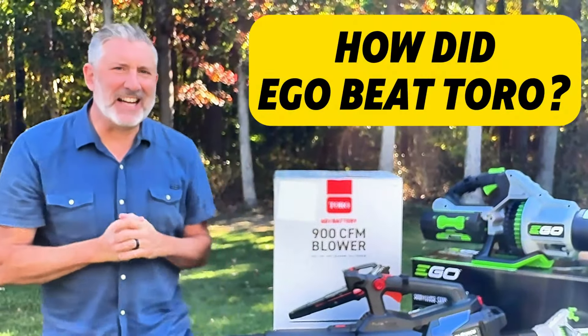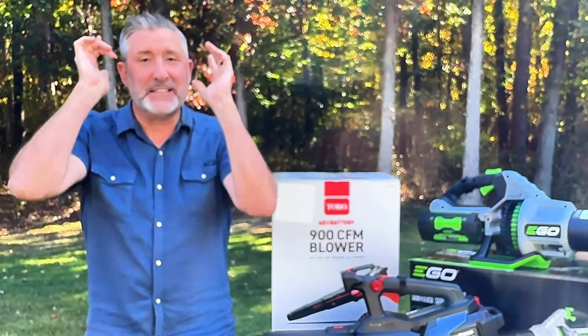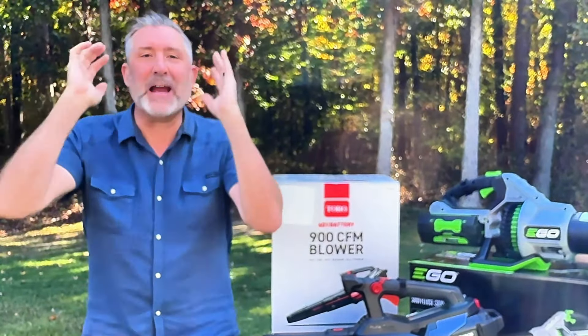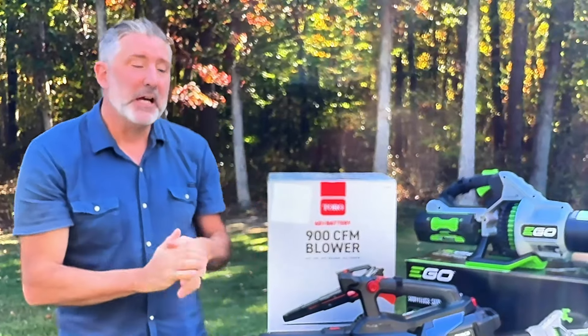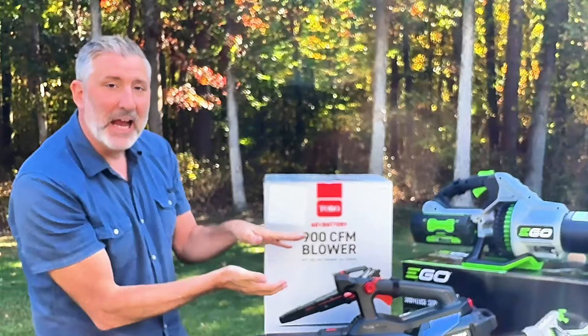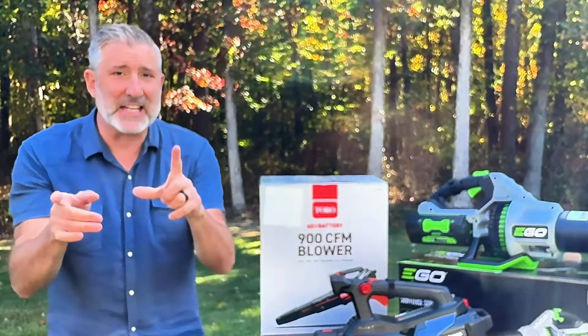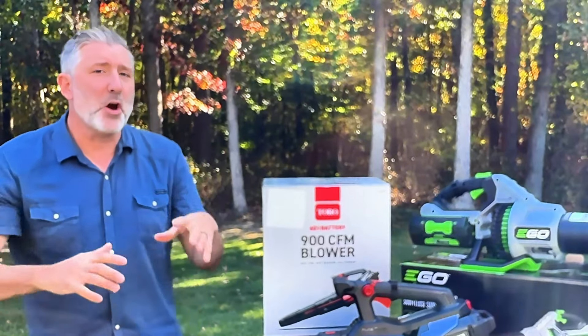It's time for the test. I've got the Ego battery fully charged and the Toro battery fully charged. The blowers are set up to run on max power turbo. The way this is going to work is: if the Ego is stronger, it'll push the skateboard to that goal; if the Toro is stronger, it'll move this way.